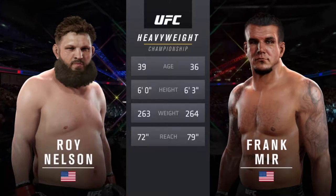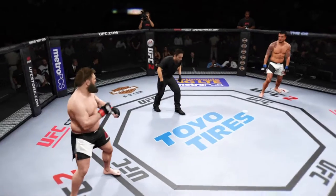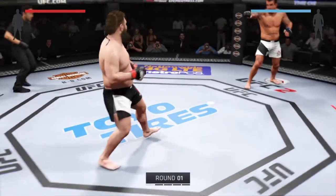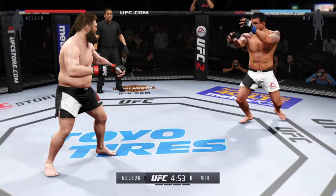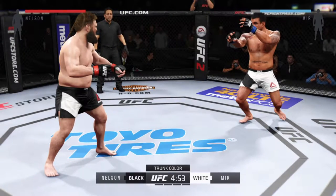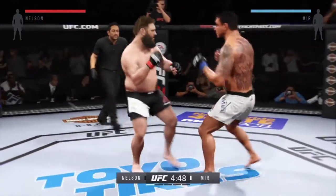He will have a 7-inch reach advantage. And here we go! The heavyweight belt is on the line. Fight scheduled for five five-minute rounds. White jumps for Mir, black jumps for Nelson.